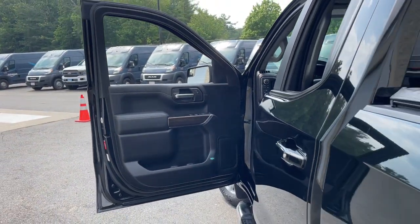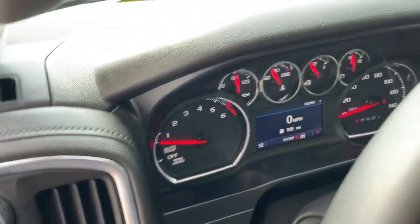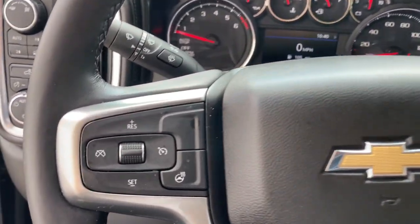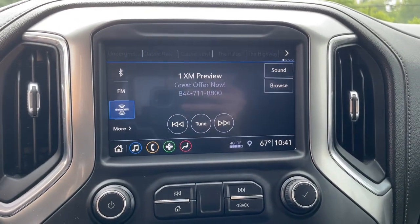The following are some of this vehicle's highlighted options: heated steering wheel, Apple CarPlay and/or Android Auto, keyless entry, heated driver's seat, remote engine start, premium sound system, satellite radio, bed liner, heated mirrors, and electronic stability control.